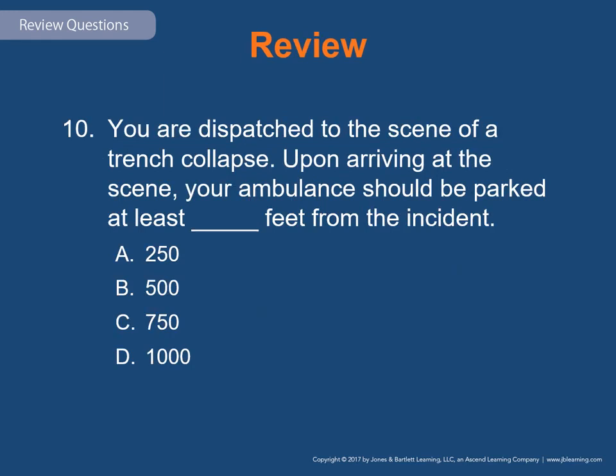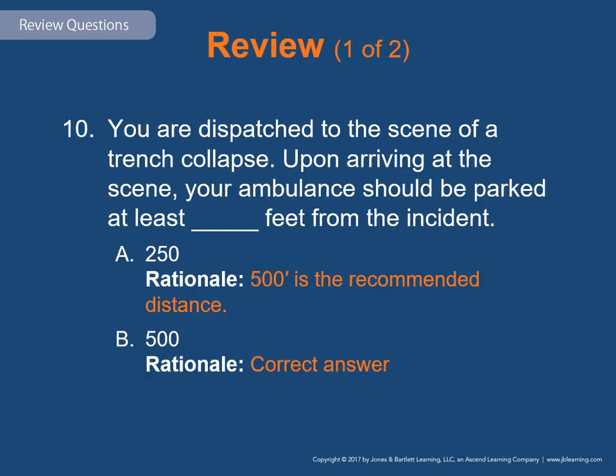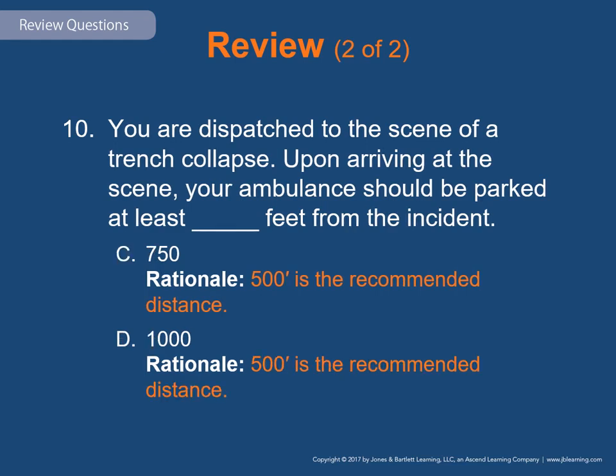Review question 10: You are dispatched to a trench collapse. Upon arriving, your ambulance should be parked at least how many feet from the incident? A) 250, B) 500, C) 750, or D) 1,000. The answer is B — 500 feet. When arriving at a cave-in or trench collapse, response vehicles should be parked at least 500 feet from the scene. Because vibration is a primary cause of secondary collapse, all vehicles including on-scene construction equipment should be turned off, and all traffic should be diverted from the 500-foot safety area.